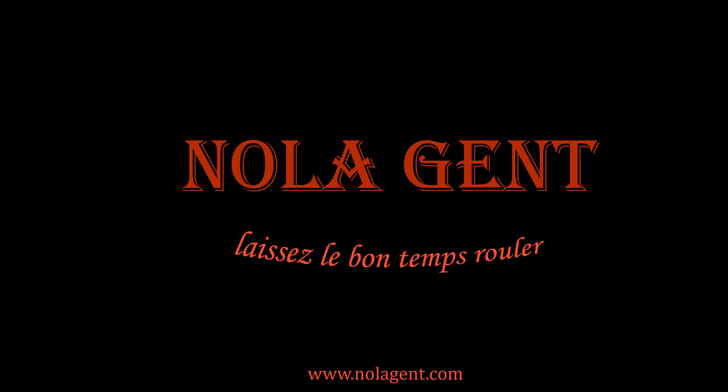Nolajent here at Ken. Really good stuff in here! Welcome to Nolajent. Let the good times roll.